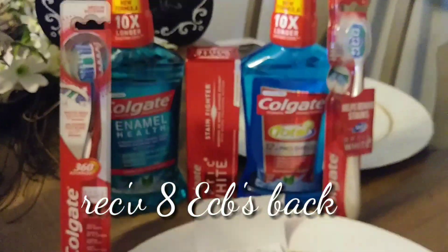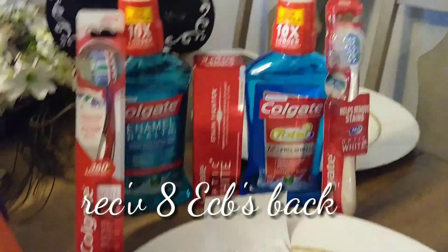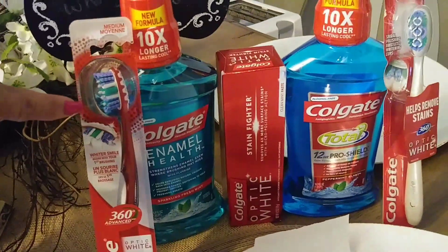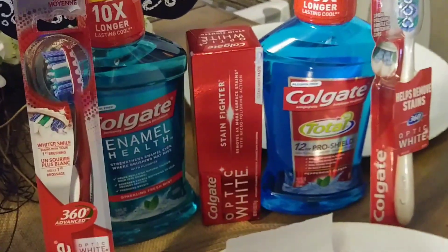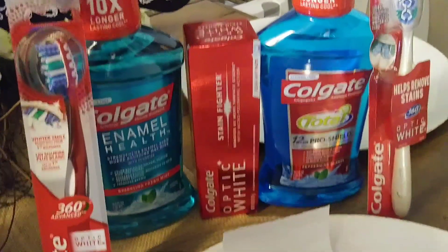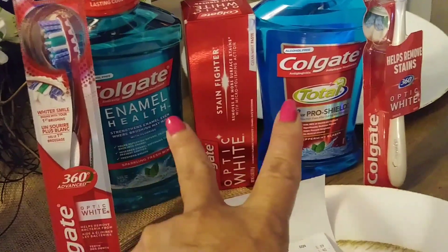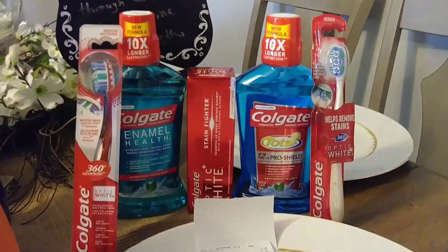I walked out with eight Extra Care Bucks for purchasing these items. I did the Colgate toothbrush and received $2 for each one, making $4 ECBs for the toothbrush. Then I received $2 for each of the two Colgates — so $4 for the Colgate products and $4 for the toothbrush — eight ECBs total. Here's my receipt: zero out of pocket.